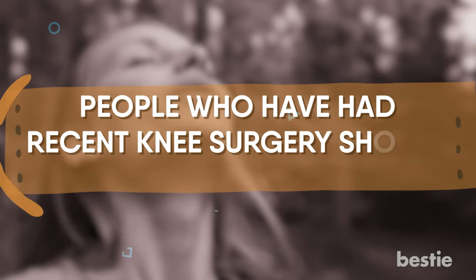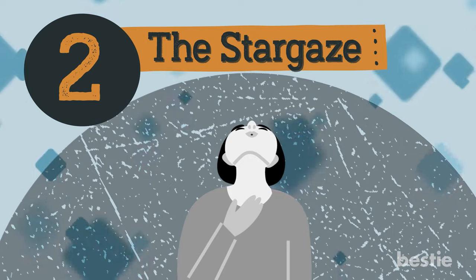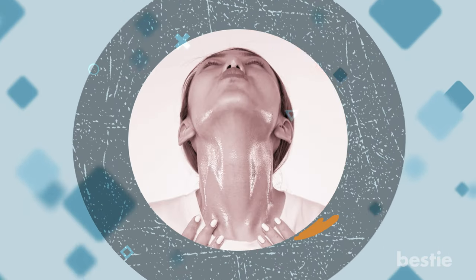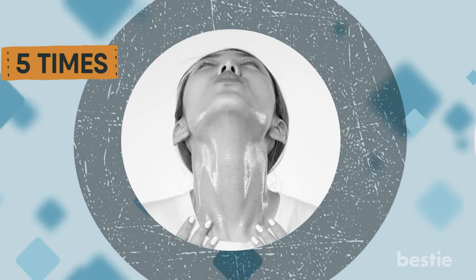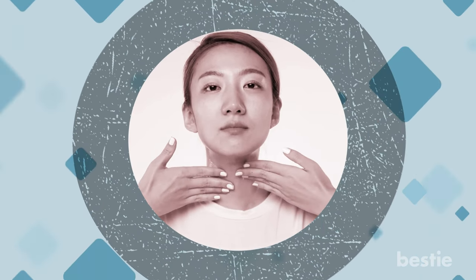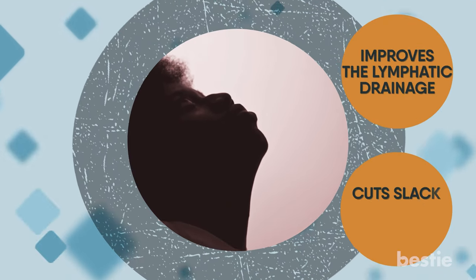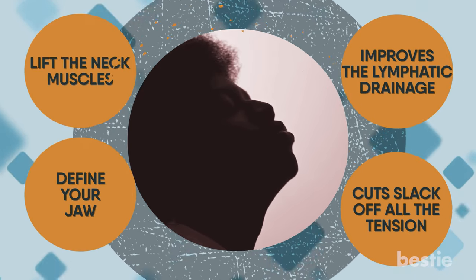People who have had recent knee surgery should avoid sitting in this pose. Exercise 2: Stargaze. If you want a firm neck, never skip this exercise. Tilt your head slightly back as if you're trying to kiss something. Hold this position for 5 seconds and repeat it 5 times. To take it a step further, run your fingers from the top of your neck to your collarbone, press your collarbone for a few seconds, then continue for 30 seconds. This improves lymphatic drainage of your neck, lifts the neck muscles, and defines your jaw.